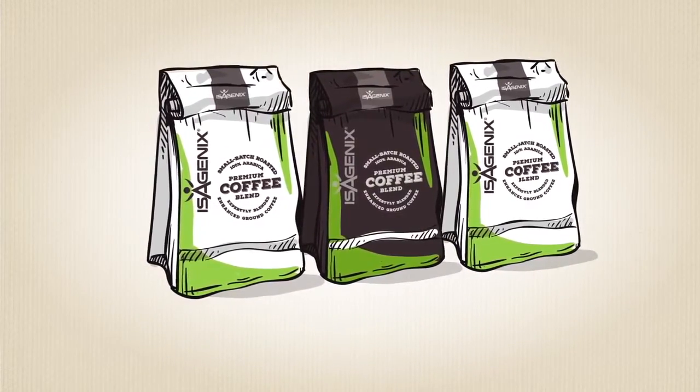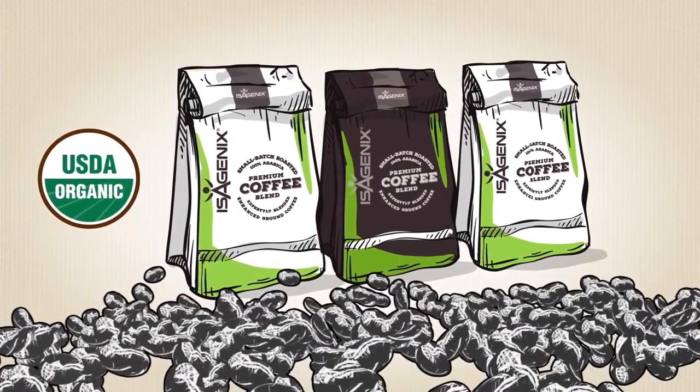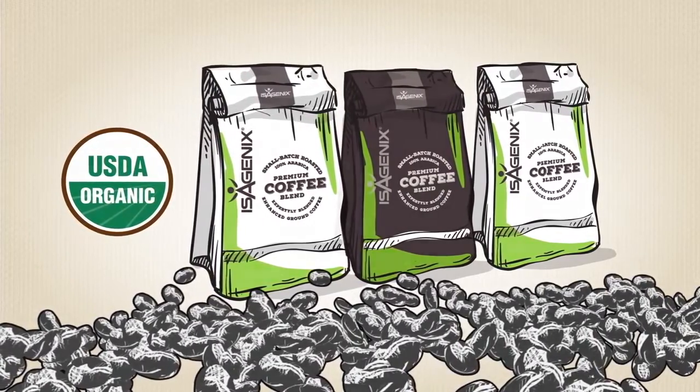Isagenix coffee is available in fairly traded premium and USDA certified organic. The organic blend undergoes an additional certification process to ensure that the coffee beans were produced using the highest standards of organic agriculture.